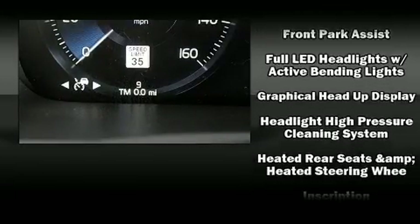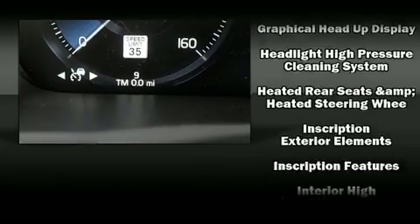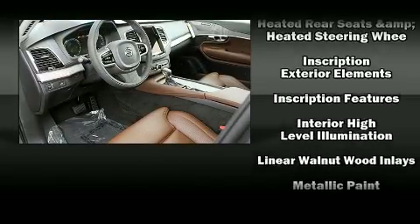Additional safety features include ignition disabling, an emergency communication system, and four-wheel disc brakes with ABS.